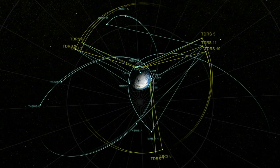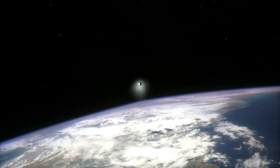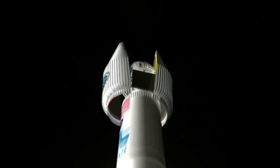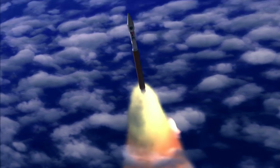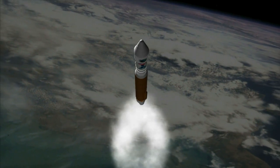TDRS spacecraft already in operation will help track this newest member of the family as it climbs from Cape Canaveral Air Force Station in Florida to its new home in space aboard an Atlas V rocket. If you only had antennas in Africa, the middle of the Indian Ocean, and Australia, you generally are faced with certain coverage gaps. But looking down from the geostationary orbit of the TDRS constellation, you're able to seamlessly cover the entire period of a launch vehicle trajectory.